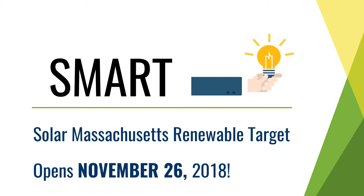Massachusetts recently announced the launch of a new solar incentive program called SMART, which stands for Solar Massachusetts Renewable Target. The new SMART program launches November 26th, and the incentives are greatest for the early adopters.